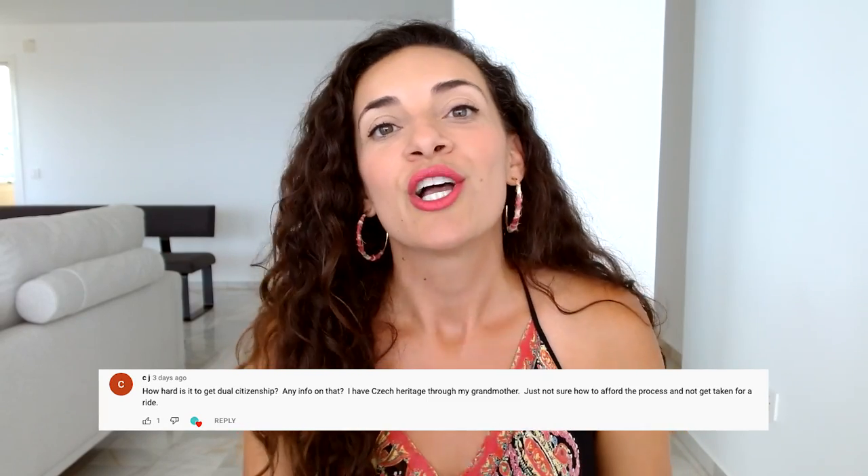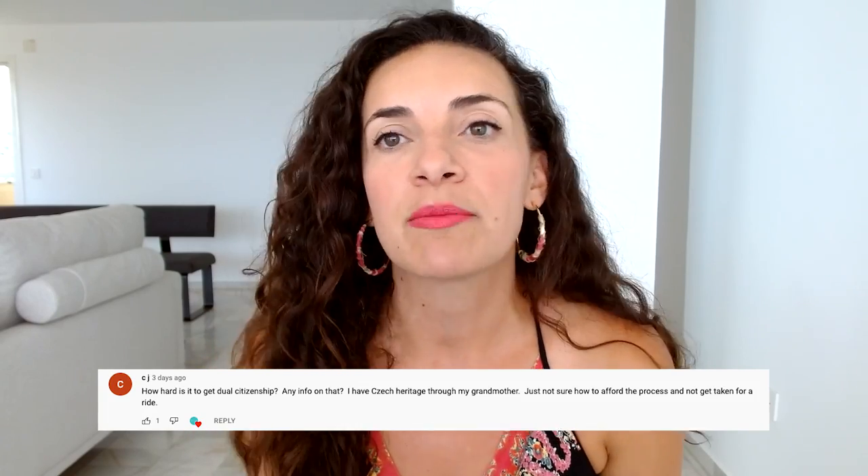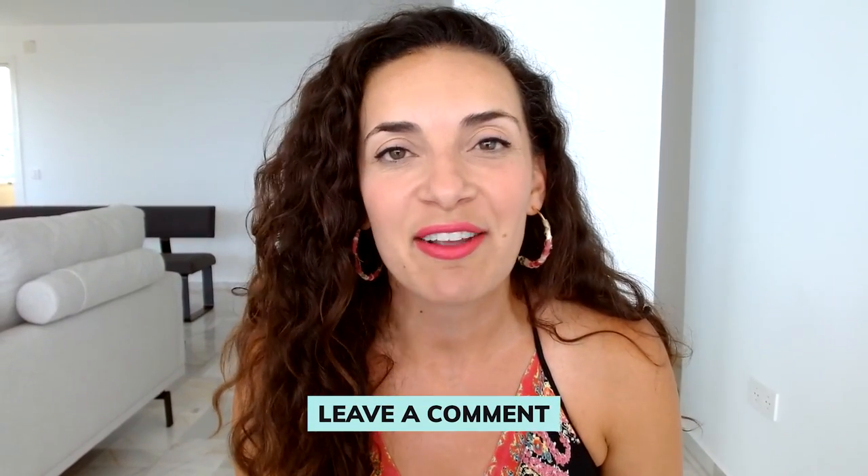Before we get started, I want to give a shout out to CJ. CJ, thank you so much for commenting on my video about the four easiest countries in Europe that Americans can move to. CJ had asked about getting dual citizenship through his Czech heritage, through his grandmother. He wasn't sure how to approach the process and didn't want to get taken for a ride using a professional. I answered his question, giving him information to check if he qualifies for Czech citizenship and some ways to acquire it on his own or using a professional.